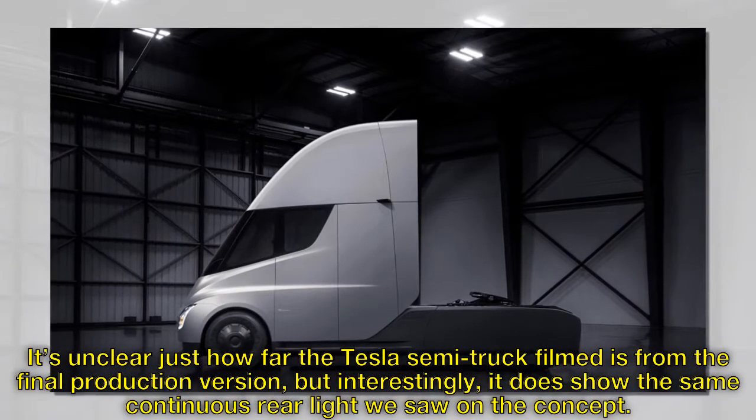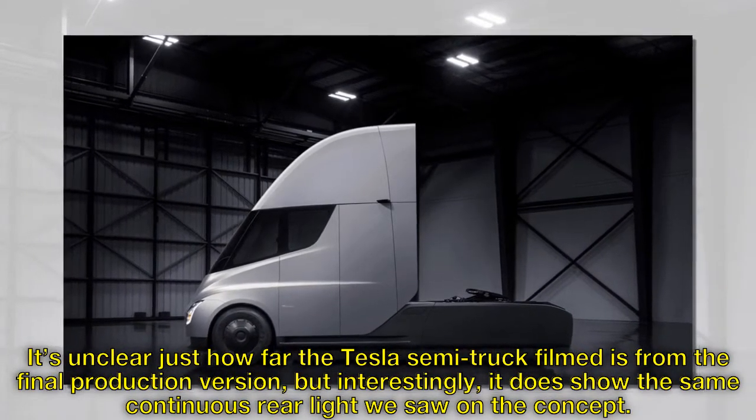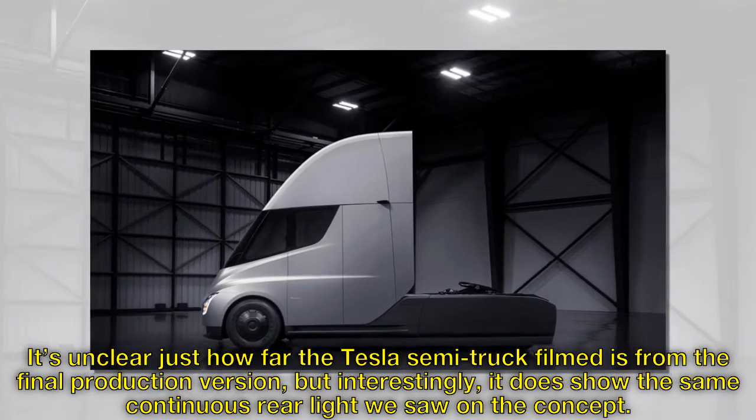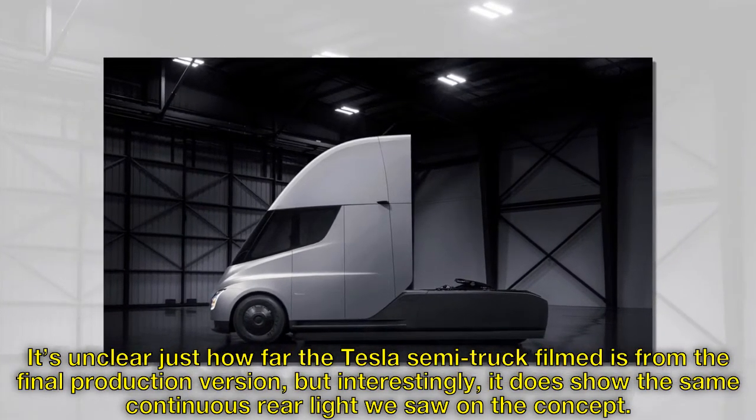It's unclear just how far the Tesla semi-truck filmed is from the final production version, but interestingly, it does show the same continuous rear light we saw on the concept.